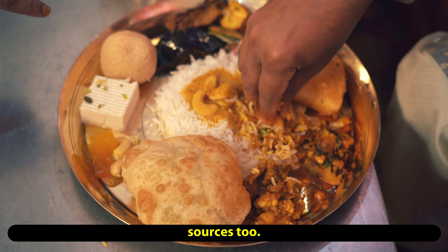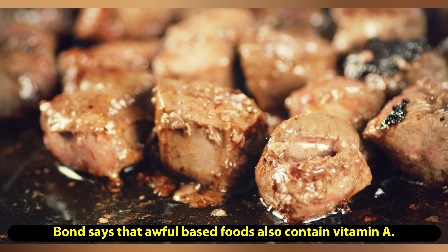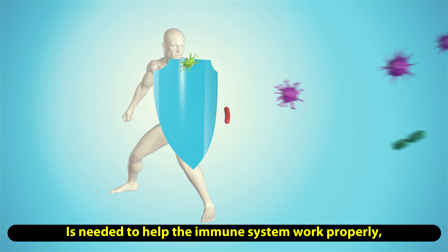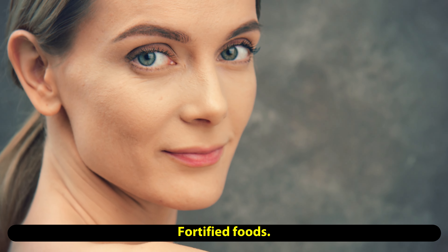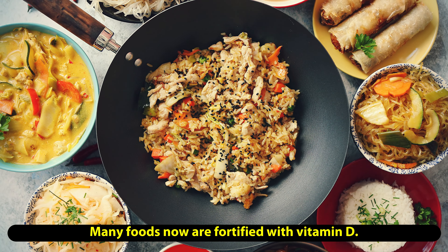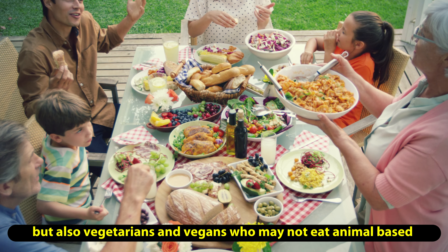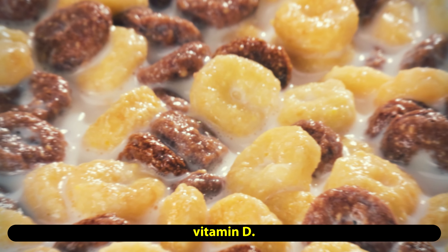Research has linked vitamin D to a number of health benefits. Vitamin D is essential for bone strength and may support the immune system. The human body produces vitamin D as a response to sun exposure, but a person can also boost their intake through certain foods or supplements. Vitamin D also plays many other important roles, including regulating inflammation and immune function.